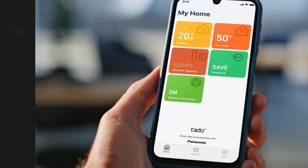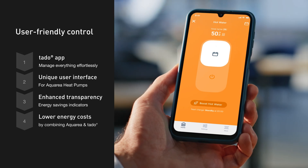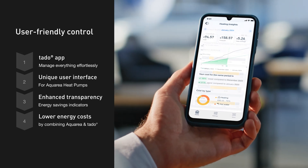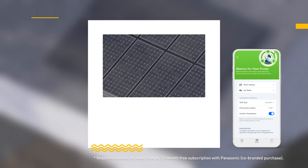Manage everything effortlessly via the Tado app. With an intuitive interface, energy-saving insights and complete transparency, lowering your energy costs with Panasonic Aquaria and Tado.